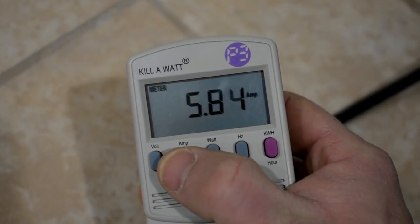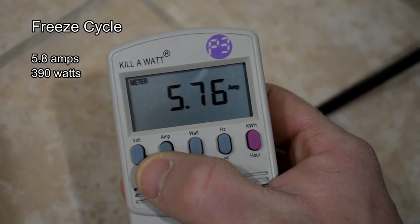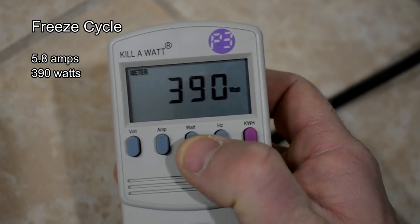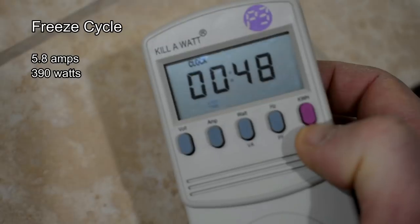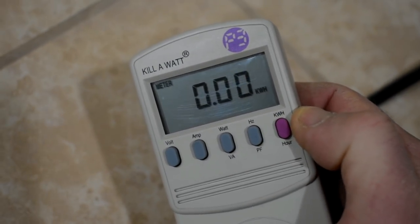With just the compressor on, 5.7 amps, somewhere in there. The wattage is 390 watts and our kilowatt hours won't tally up until after the first hour. So we'll give this a check. I'll come back here after the first hour and then we'll see where we're at.